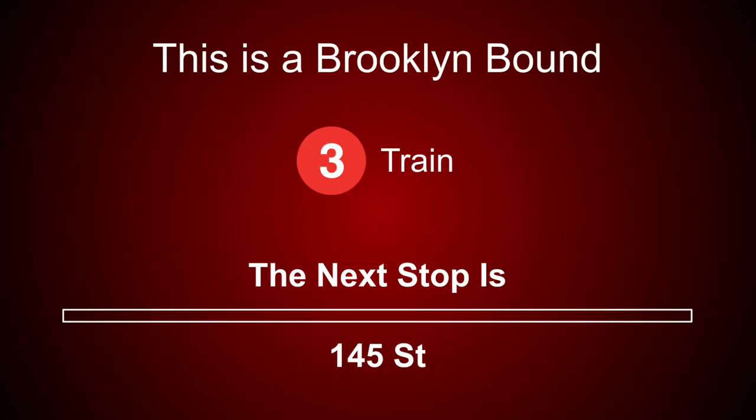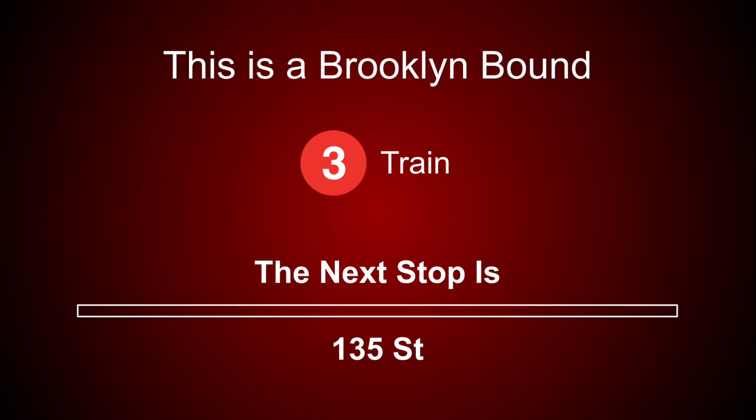This is 148th Street. This is a Brooklyn-bound 3 train. The next stop is 145th Street. This is a Brooklyn-bound 3 train. The next stop is 135th Street.